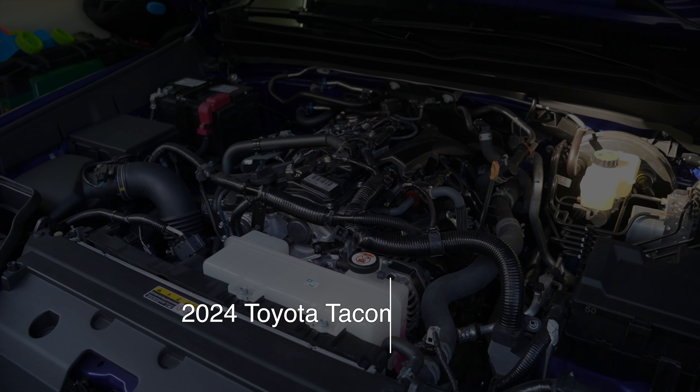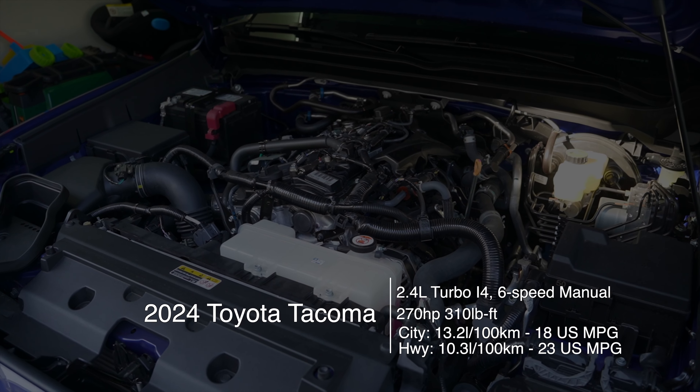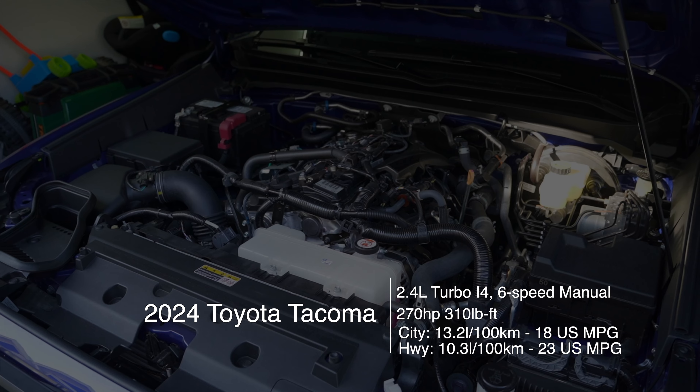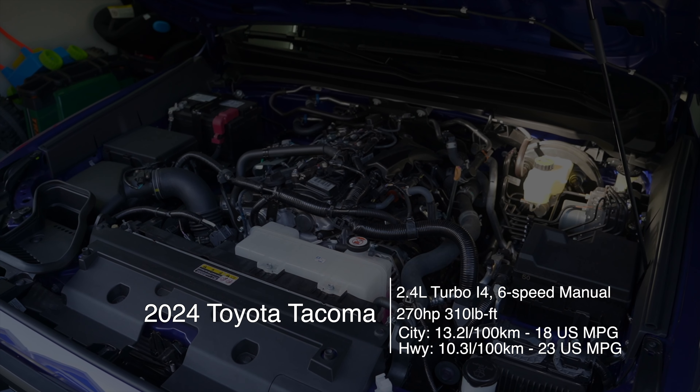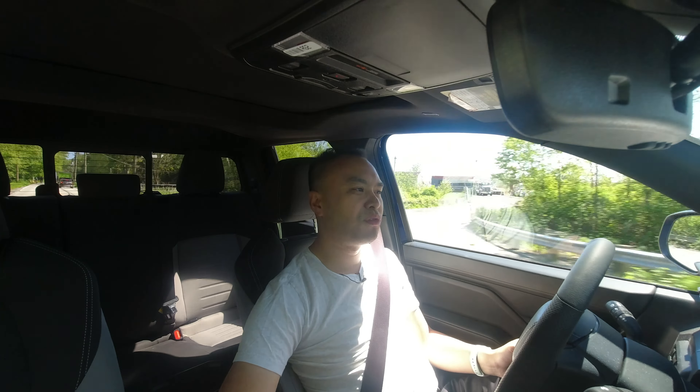The powertrain should be one of the stronger points. Underneath the hood it's a 2.4-liter four-cylinder making 270 horsepower and 310 pound-feet of torque. If you get the upper hybrid trims, that bumps power to 326 horsepower and 465 pound-feet. And if you get the hybrid, you can't get it with the six-speed — you get it with the eight-speed automatic, which is actually more favorable.